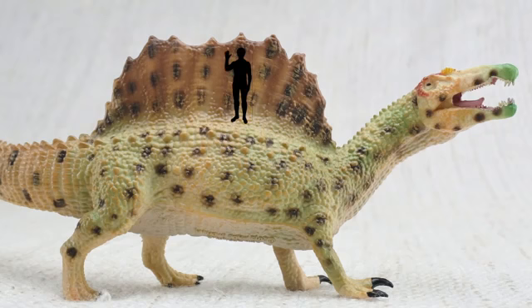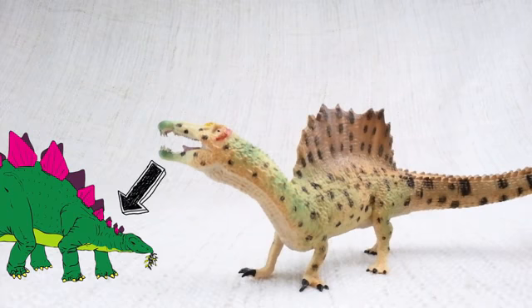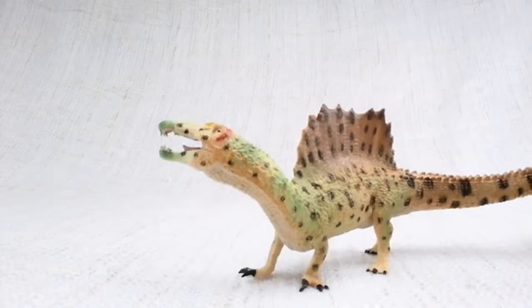Much like the plates on a Stegosaurus, scientists think that the spines were either used to keep it warm from the sun, or to attract other Spinosauruses!